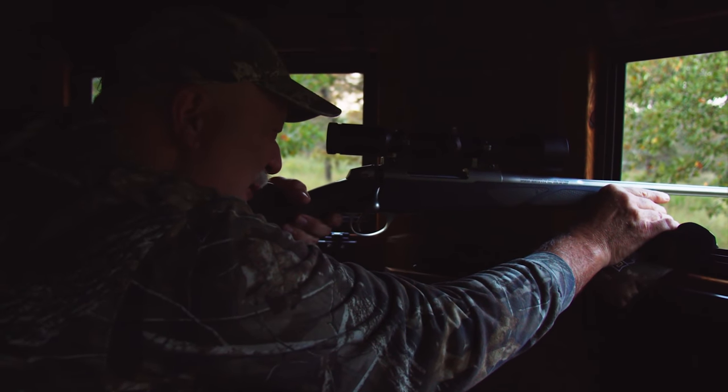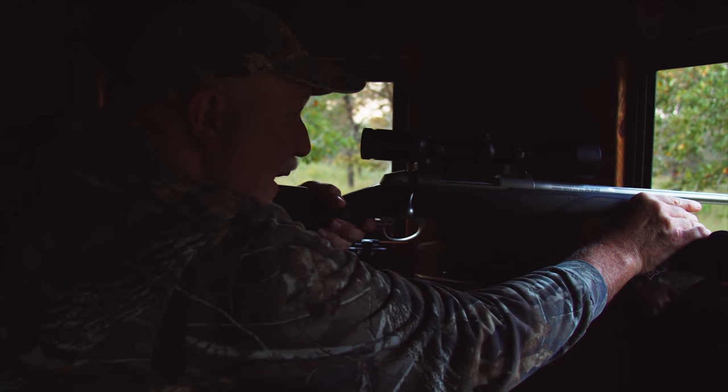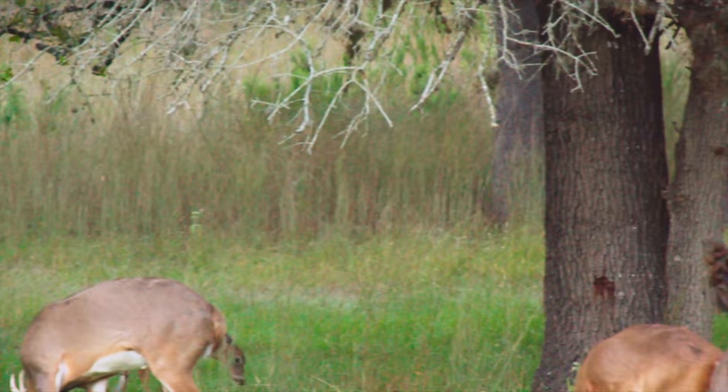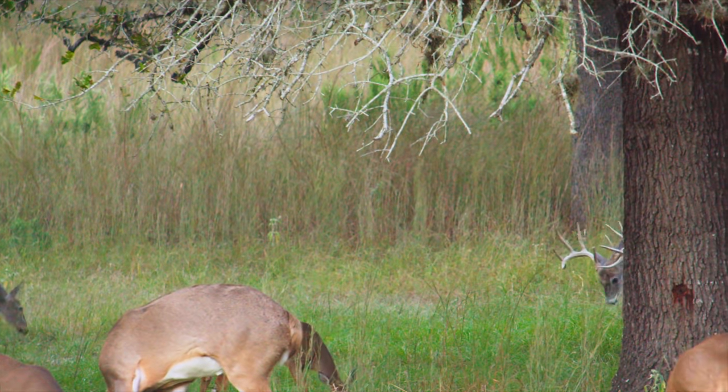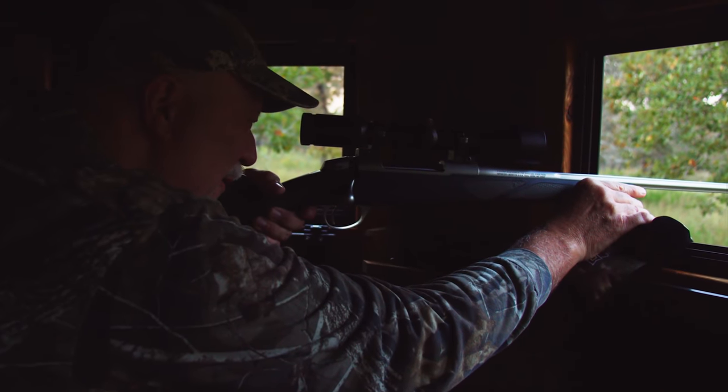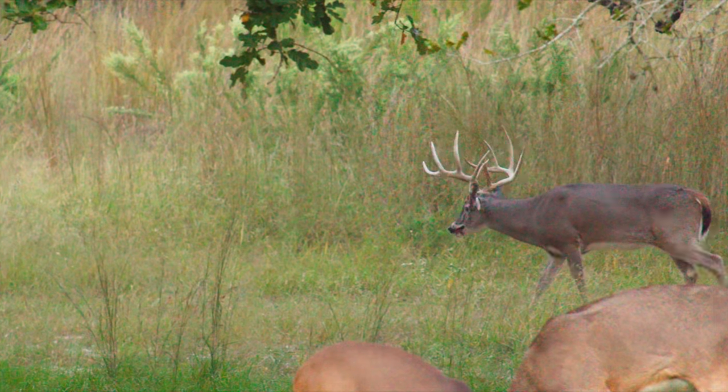Greg, he's behind that oak tree. Wait till he clears. I gotta wait on him. Come on. There he is. You ready? Whenever you are. Let's do it.